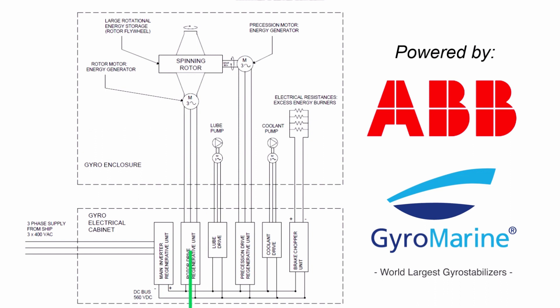During the shutting down phase, the rotor motor is commanded to brake the large rotor flywheel, and it is used as a generator, transferring energy to the bus and to the ship's electrical grid through the main inverter supply.